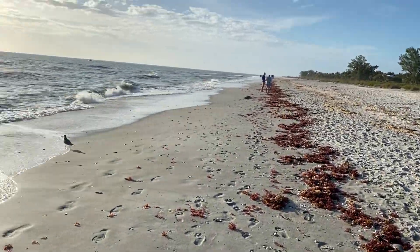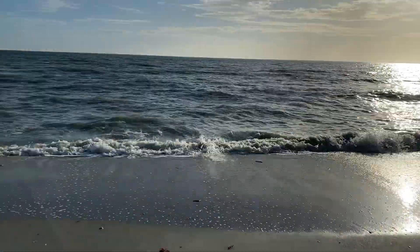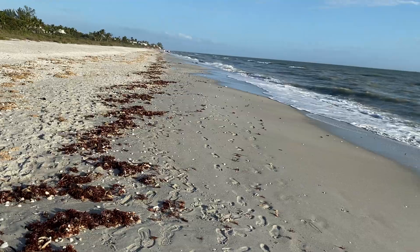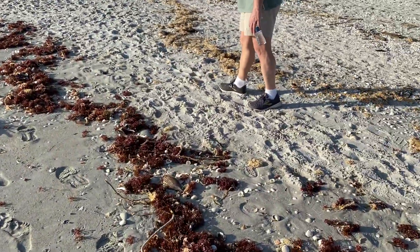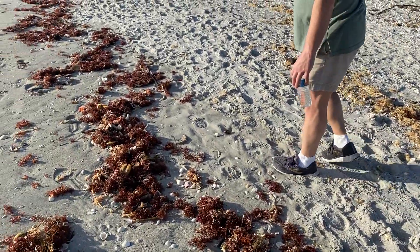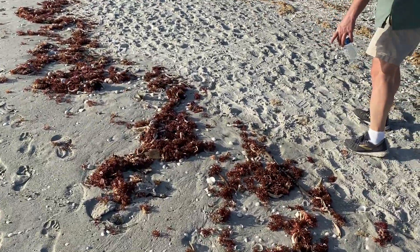As you can see, the beach — that bird's eating, he found a fish — the beach is completely covered with seaweed and dead fish. Sanibel is currently experiencing a red tide, so if you hear me coughing, it's just the effects of the red tide. They do affect my allergies.